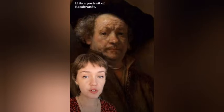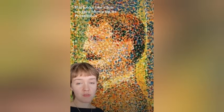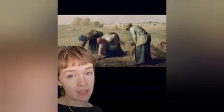If it's got cute babies, it's baroque, she explains, sharing a photo of the Virgin and Child by Ludovico Caracci. But if it's got ugly babies, it's medieval, she adds, using Bernardo Daddi's Madonna and Child as an example.